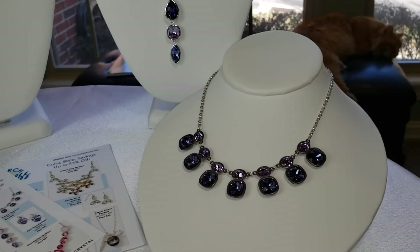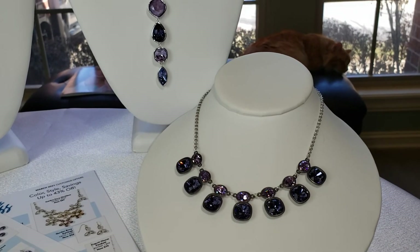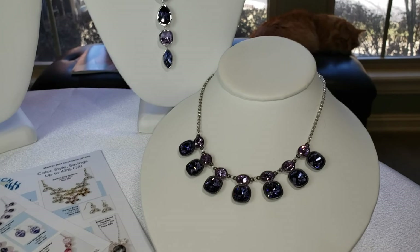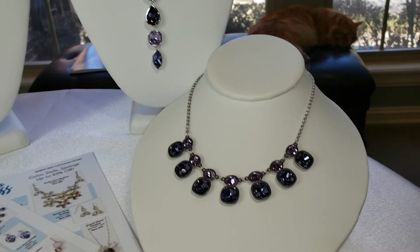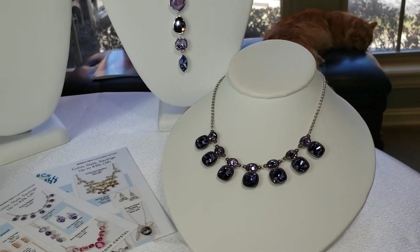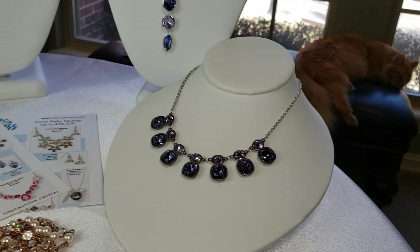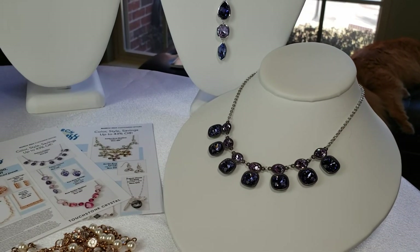Coming down over here, we have an incredible, beautiful statement necklace — this is our Duchess Necklace. It was originally $119, now $79. For all of you purple girls who want a statement, this is it. Violet and tanzanite crystal on oxidized silver plating — it's a stunner. This one I have reserved for a woman named Deb, a wonderful lady who has claimed this one, and I can see why. It's just beautiful. This is our Duchess Necklace.